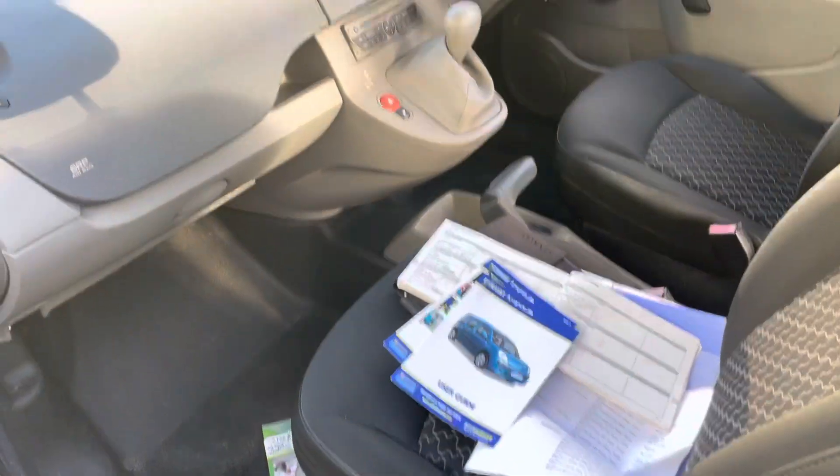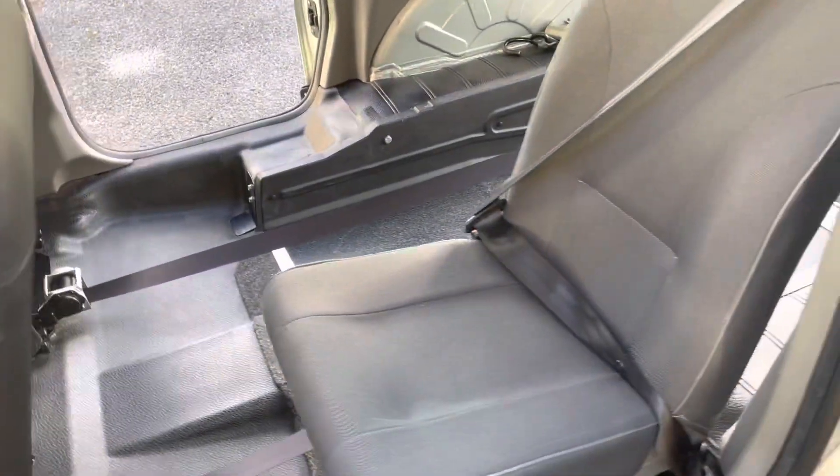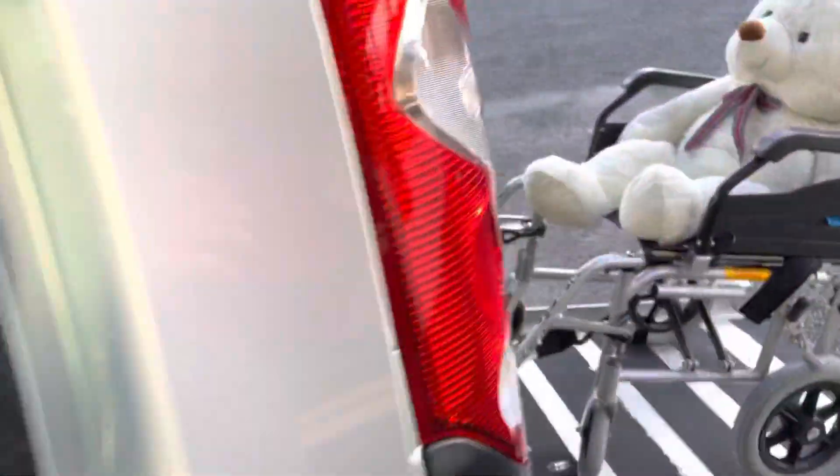Four-speed conventional automatic. It's ULEZ-free if you want to go into London, so you don't pay a pollution charge.